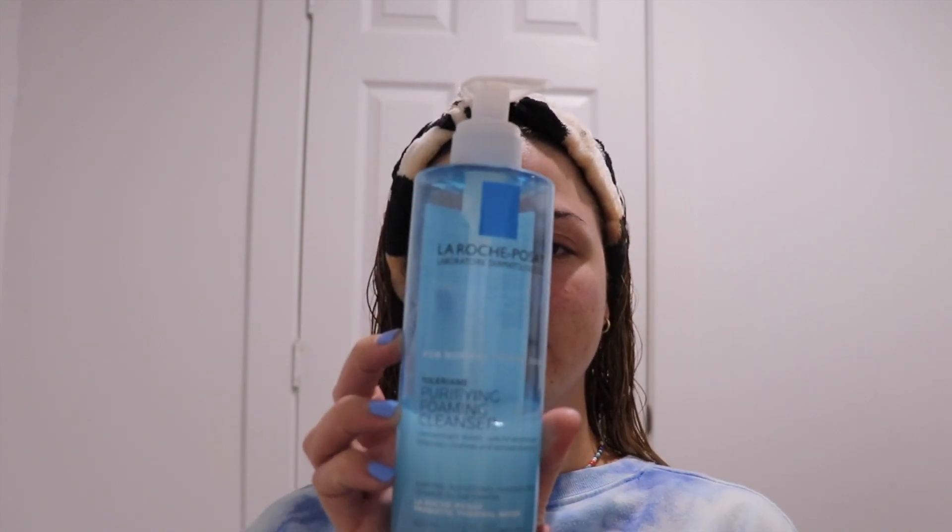I use the La Roche-Posay Purifying Foaming Cleanser for normal to oily skin. It's in this blue bottle. You can find this at Target — that's where I get it from. I love this face wash. It's the first face wash that, after the first time using it, I could feel a difference. It's not overly drying — it is a little bit drying, but it's not making my skin feel gross. So I washed my face when I was in the shower.